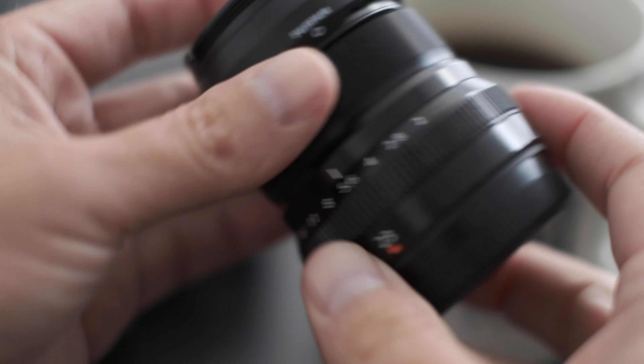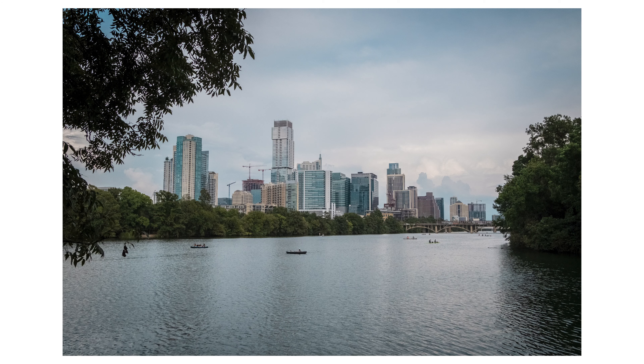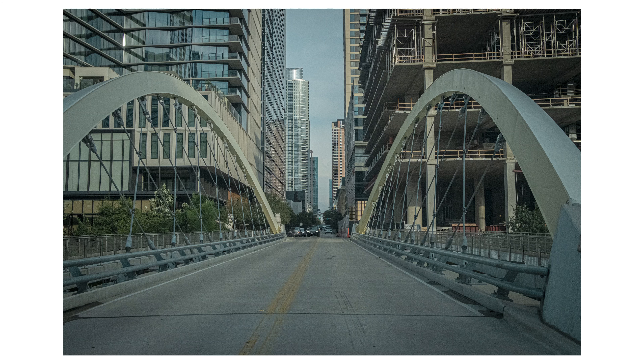Hey everybody, how's it going? I'm Jason Berkman for Jason Berkman Photography, coming at you from Austin, Texas, by way of Los Angeles, California. And today we're going to talk about an amazing lens that we all love — it is the 23mm F2 by Fujifilm.